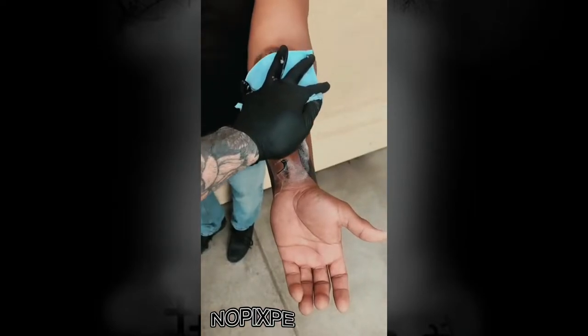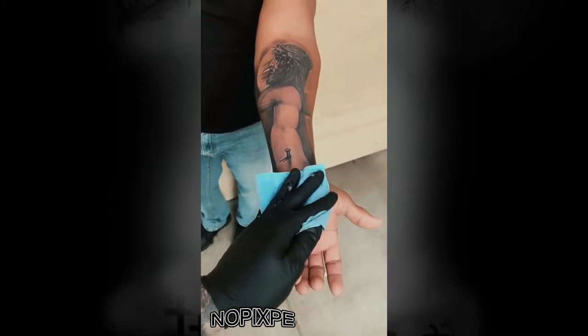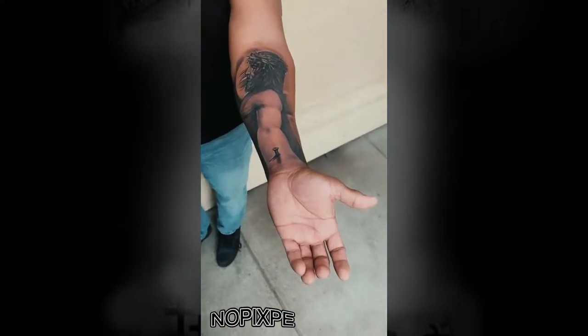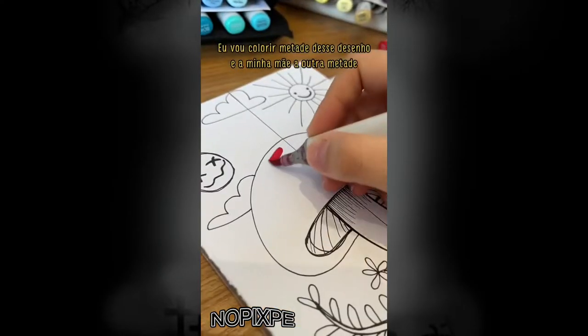Do you know that song that goes like, 'I see the crystal raindrops fall and the beauty of it all is when the sun comes shining through'? I'm going to color part of this drawing and my mother will paint the other half.